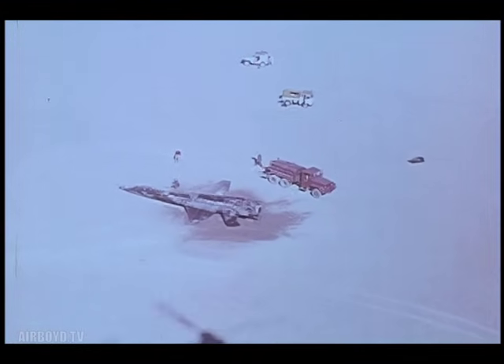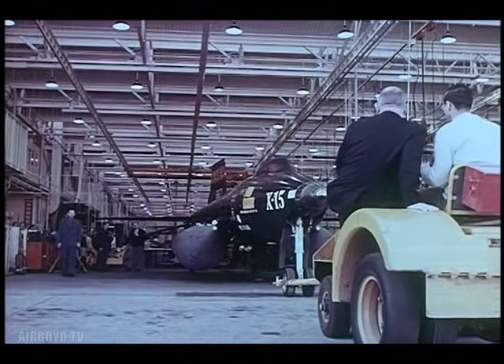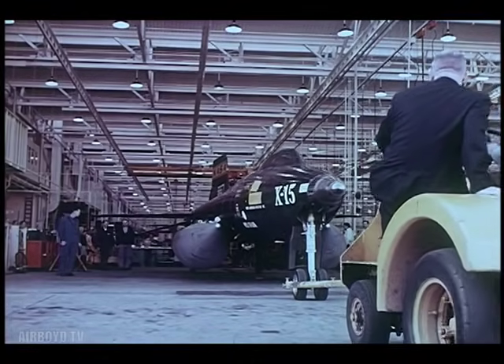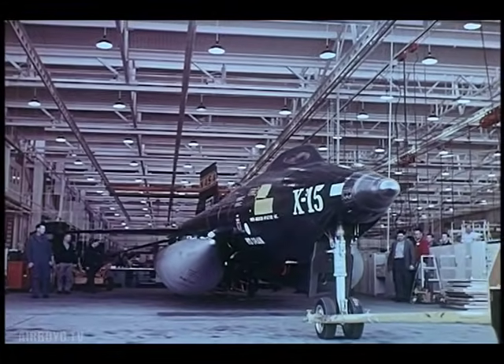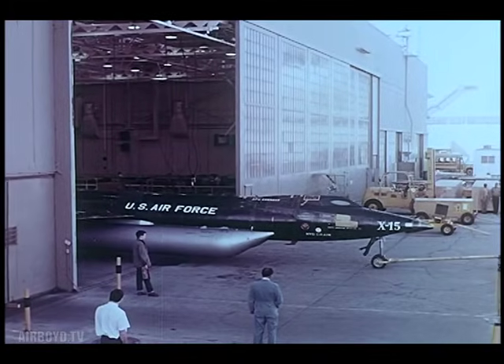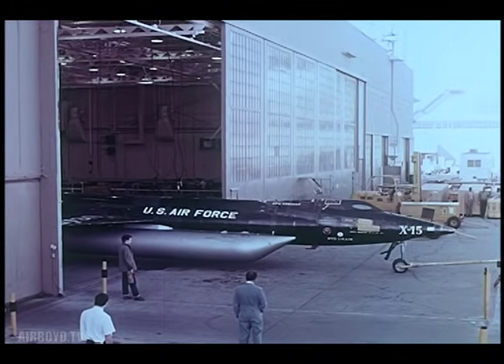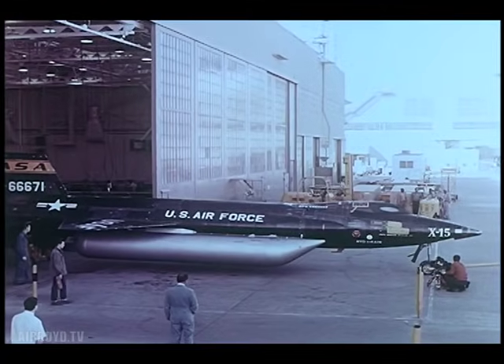Wrecked though it seemed to be, both the aircraft and the pilot survived to continue with the program. This was one of only three major accidents, all non-fatal, that have occurred in more than 120 flights with the X-15 — a remarkable record of reliability. In February 1964, the plane that crashed on Mud Lake came rolling out of the North American plant with a new designation: the X-15A2. This modified version was rebuilt for flight to Mach 8 — eight times the speed of sound — where airflow temperature rises to 2,400 degrees Fahrenheit. The new X-15 had a new heat-resistant protective coating, a new inertial guidance system, a longer fuselage, external tanks for more fuel, and lengthened landing gear.